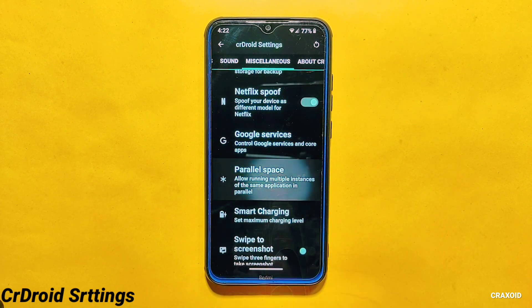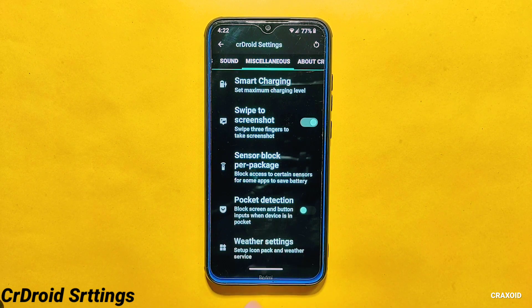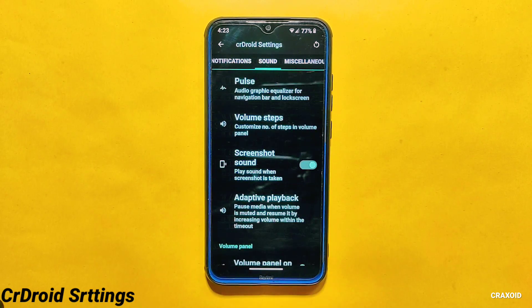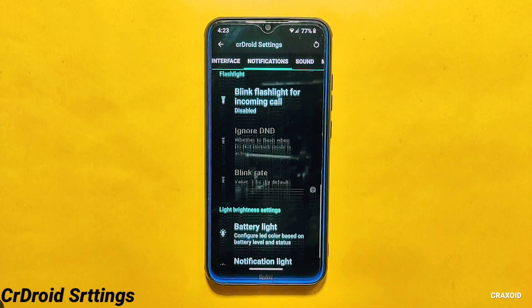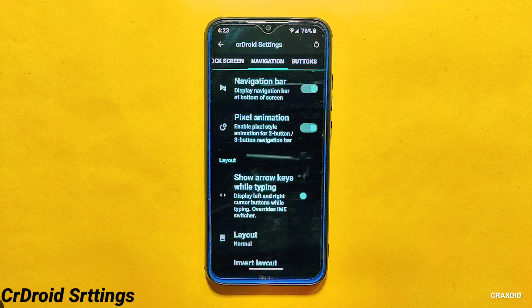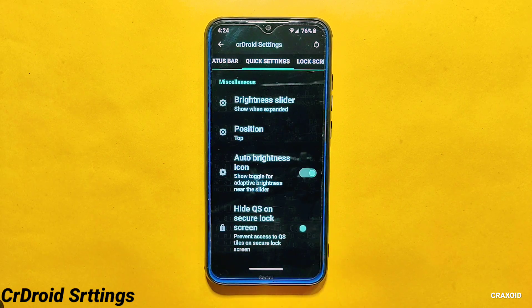Sound and miscellaneous features are also integrated here, from where you can access game space, Netflix spoof, parallel space, smart charging, swipe to screenshot, weather settings, and more. In this video I did not go into detail about every single setting within the CrDroid settings section. However, I have already covered each and every setting in a separate video, accessible through the link in the description and pinned comment. That video is packed with valuable information with comprehensive customization tips, so I highly recommend watching it too.